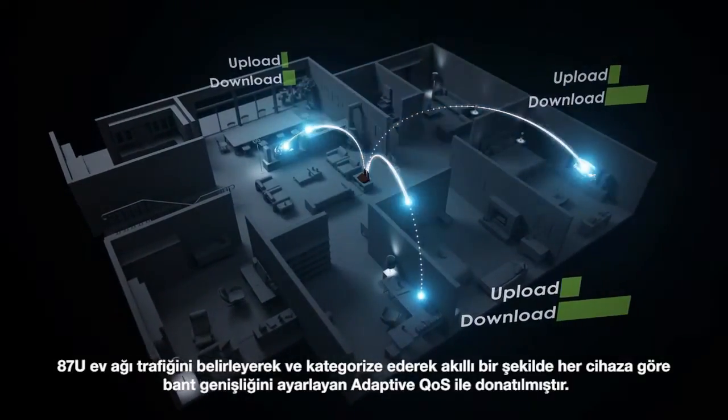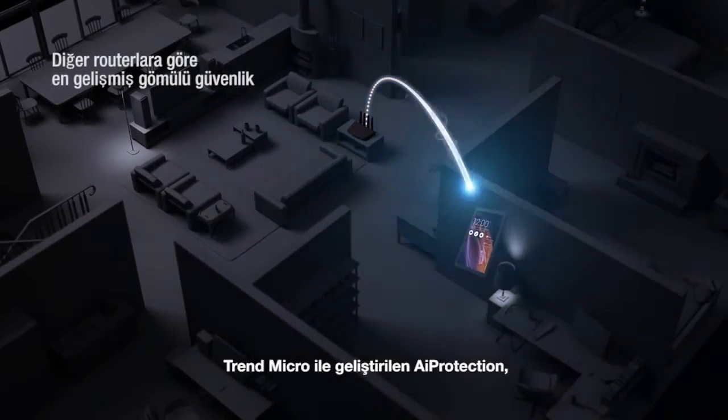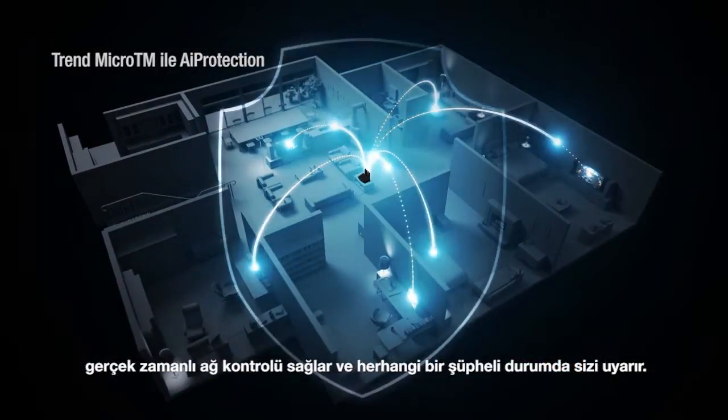The 87U implements adaptive quality of service that can identify and categorize home network traffic and intelligently adjust the bandwidth between each device. ASUS AI Protection with Trend Micro delivers real-time network monitoring and instantly raises an alert for any suspicious activity.